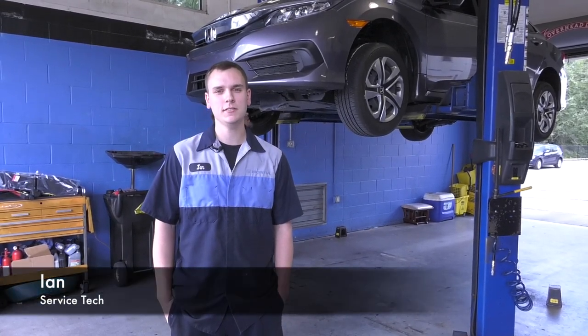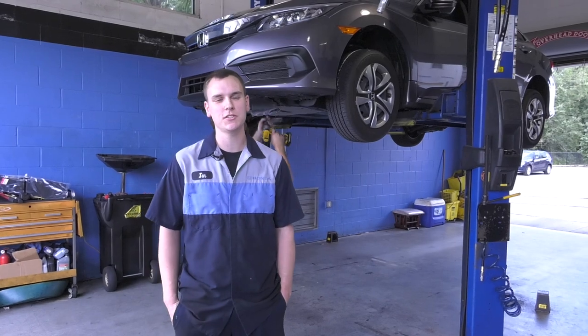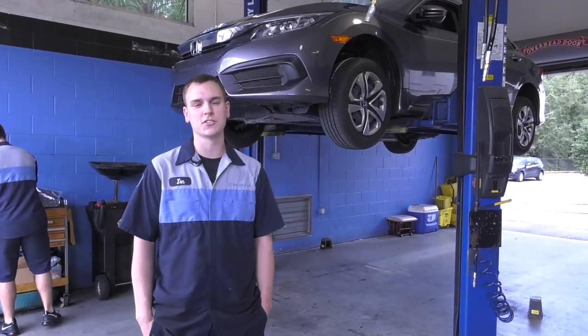Ian from Wesley Chapel Honda. Today we're going to go over what happens when you bring your car in for basic service. Today we're doing an oil change and tire rotation on your Civic.